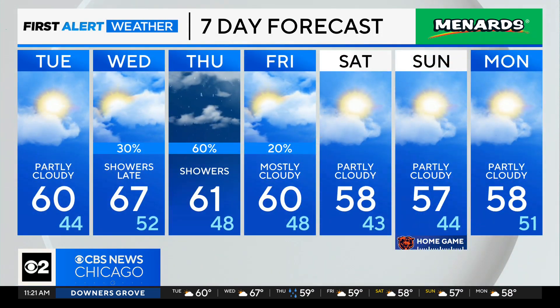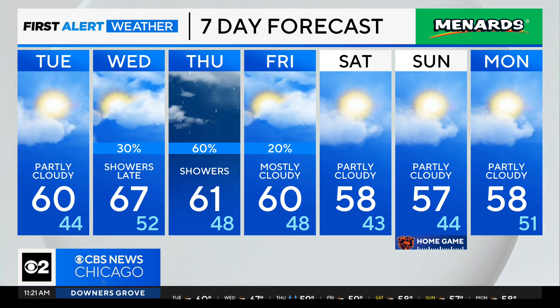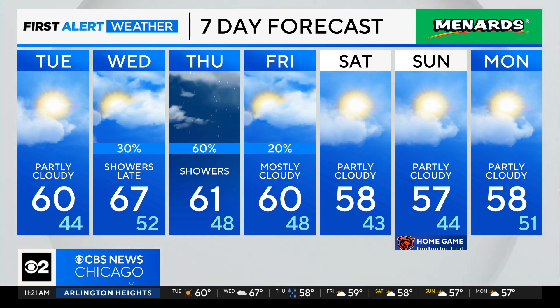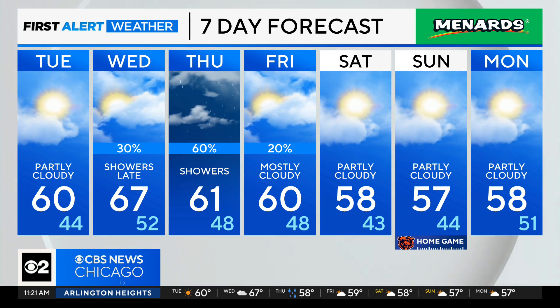Today we'll top out around 60 degrees with mostly partly cloudy skies. And then here's your weekend — not bad there either. Upper 50s, we'll see more sunshine. That's perfect fall weather. We're talking about it being great for the home game we have here with the Bears, so that's the way I like it.